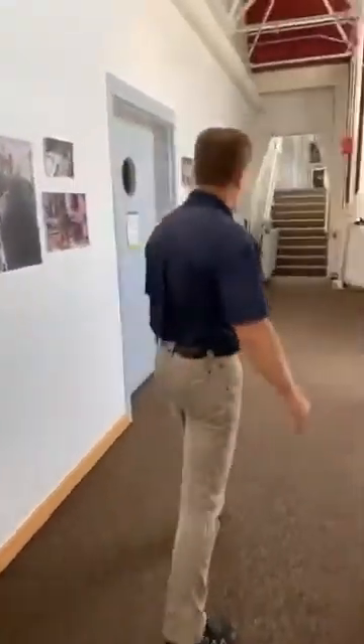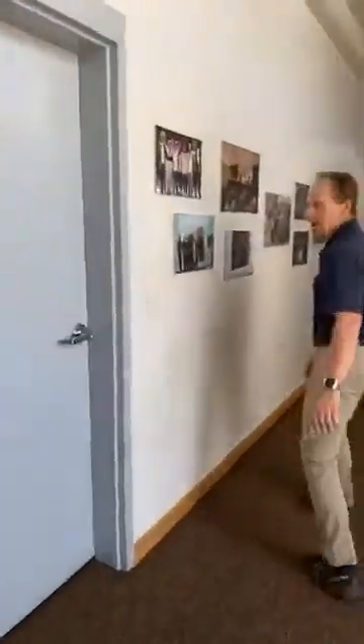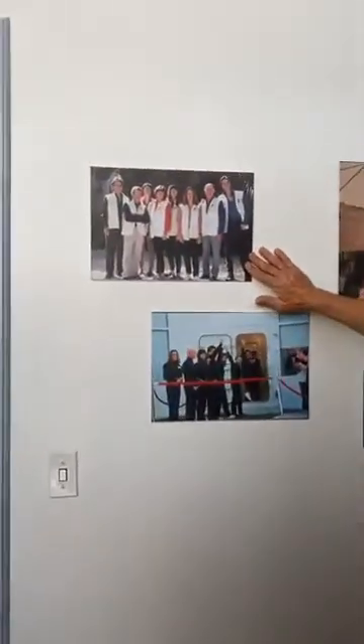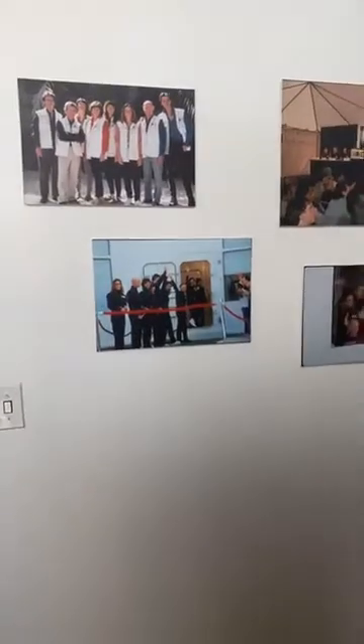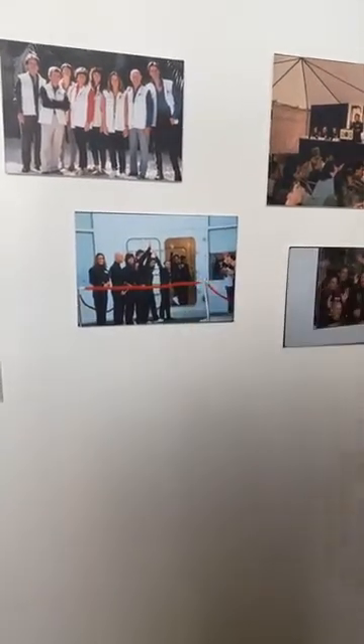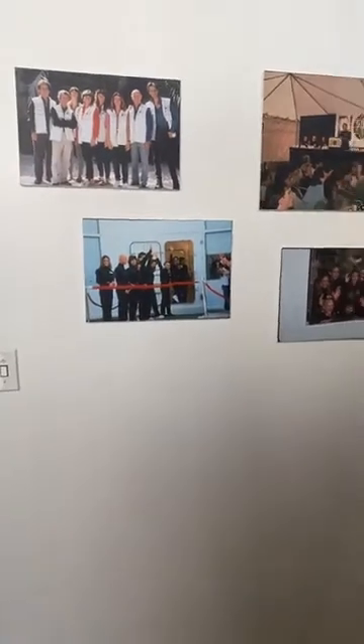For those of you who haven't seen these pictures, there are some really good ones of the original biospherian team standing on the beach. This one here shows them going into the airlock — those airlocks were a really critical design feature to establish the remarkable seal that Biosphere 2 achieved when it was first constructed.